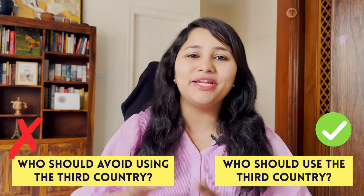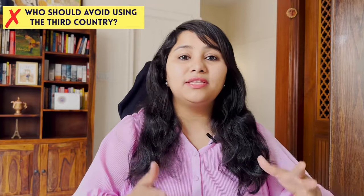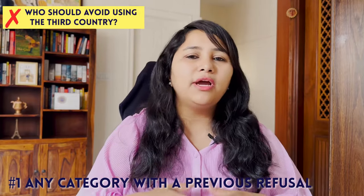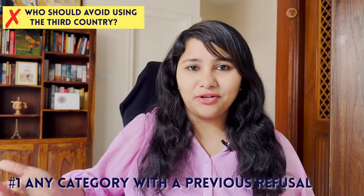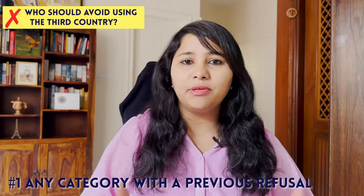Now let's cover who should use the third country route and who should avoid it. Technically everybody is eligible, but based on data from past visa interview experiences, some visa categories should avoid this route. The first is anyone with a previous refusal in the recent past — meaning the last one and a half to two years. Applying from a different country may give the impression that you're trying your luck after a home-country rejection. So if you have a recent refusal history, wait it out and try to get an appointment from India itself.